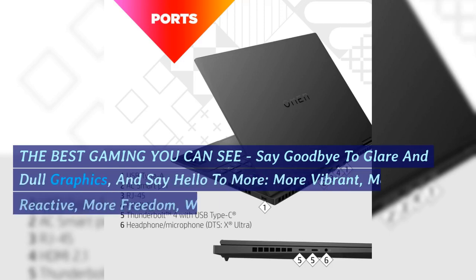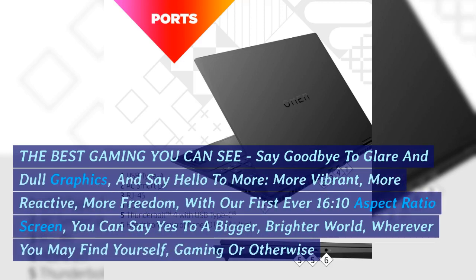The best gaming you can see — say goodbye to glare and dull graphics, and say hello to more: more vibrant, more reactive, more freedom. With our first-ever 16:10 aspect ratio screen, you can say yes to a bigger, brighter world, wherever you may find yourself, gaming or otherwise.